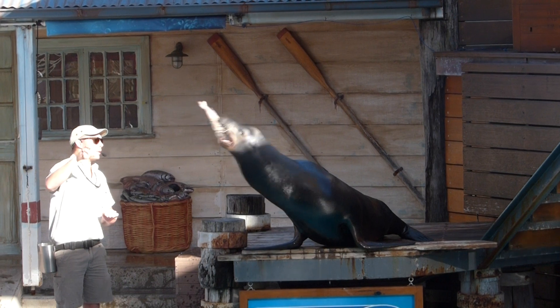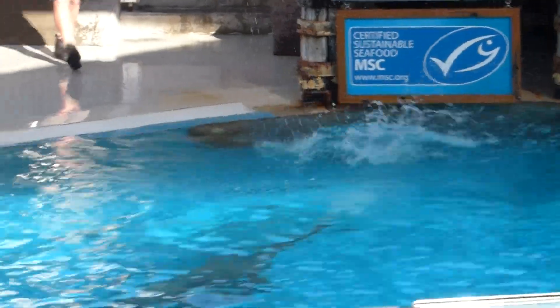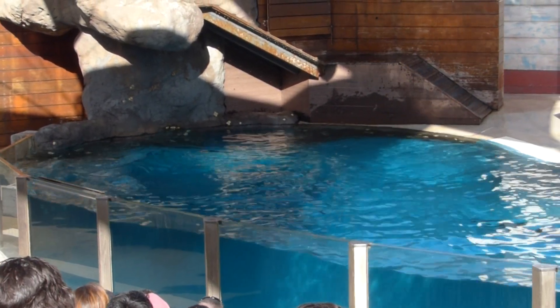Well, Murph, those flippers are good for one more thing, and that's saying a big goodbye. Thanks, mate. Murphy is going to make his way off stage in a moment because he is making way for another one of our sea lions.